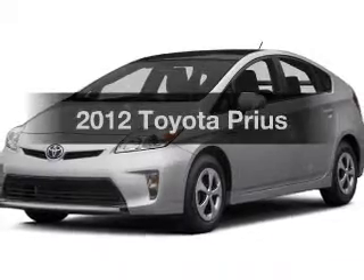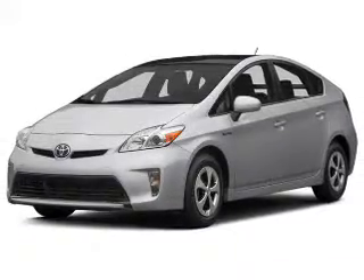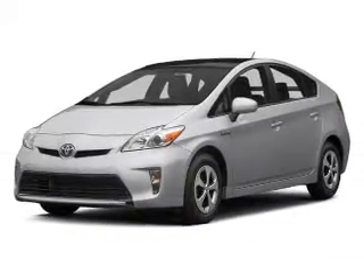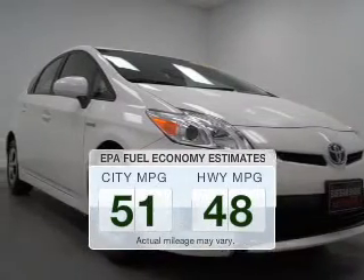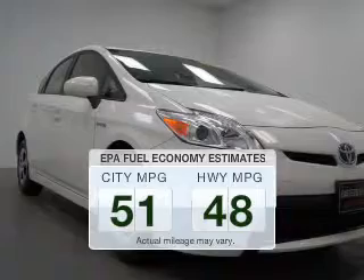Get noticed in this 2012 Toyota Prius. This is the set of wheels you've been looking for. Better gas mileage means better long-term driving, and this ride delivers with a great low fuel consumption rate.